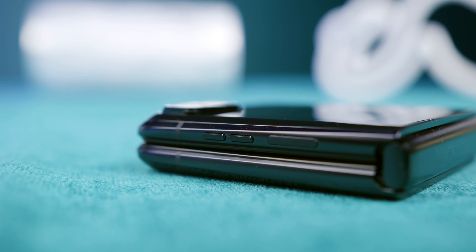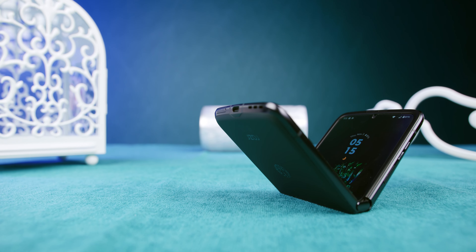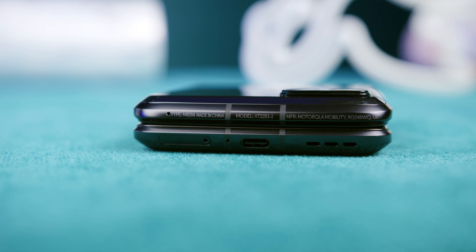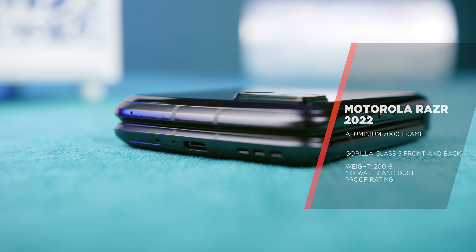Motorola has finally ditched the plastic from its new Razr, which is a welcome change for a device in this price range. It now comes packed with Gorilla Glass 5 both front and back, an aluminum frame — aluminum 7000 to be exact — with the hinge being made of extremely high-quality steel. Aluminum 7000 is the most resistant, best, and most expensive aluminum alloy, with zinc and magnesium admixtures, and it is the least susceptible to corrosion. Not really sure why Motorola opted for Gorilla Glass 5 instead of Victus Glass, but at least they included a plastic case for both halves of the phone.